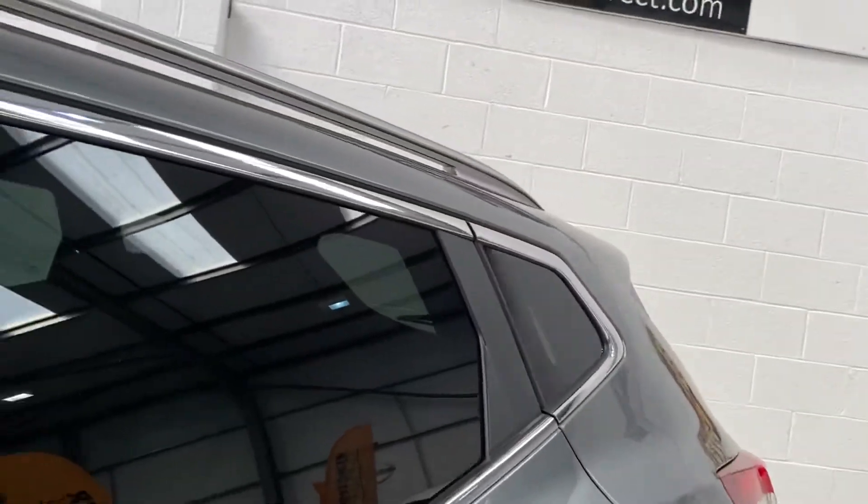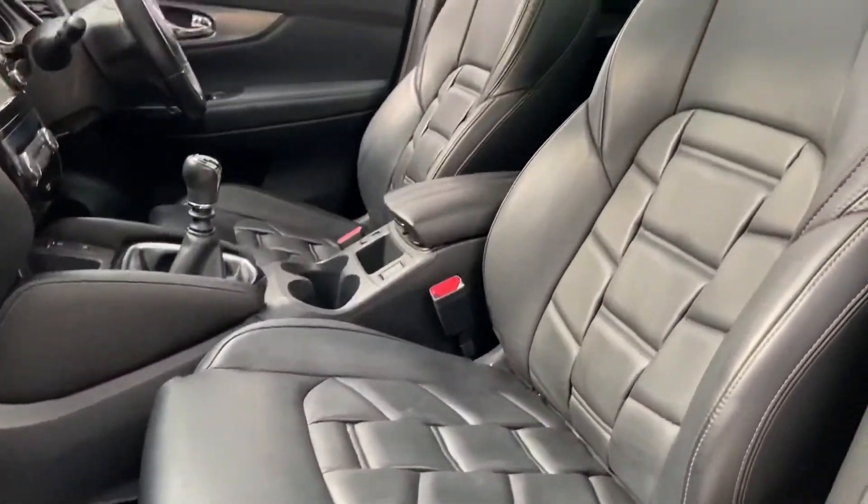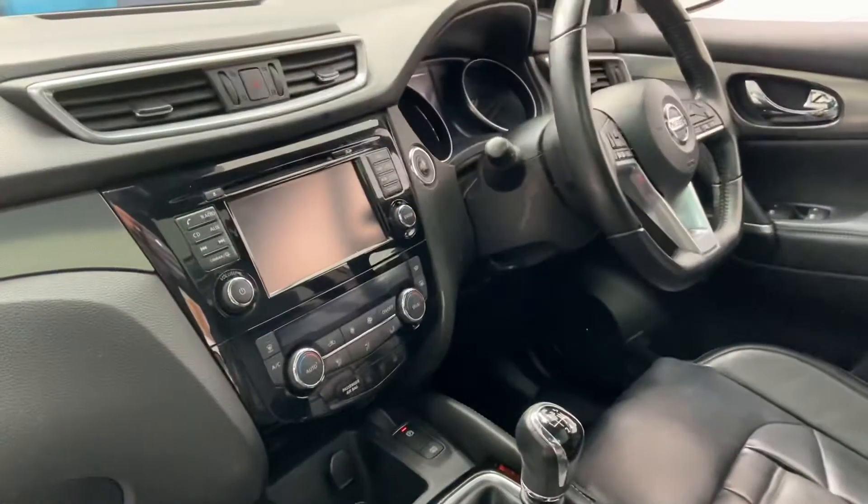Comes with chrome and black alloys, privacy glass to the rear. Being the Plus model, it's got the upgraded leather seats, which are absolutely beautiful. Heated seats, of course, with high and low settings. Satellite navigation,